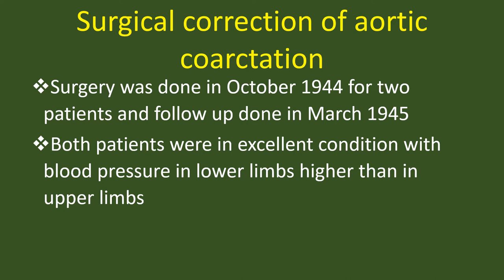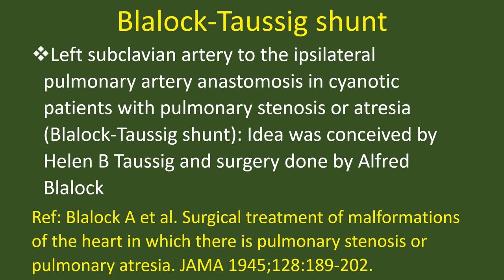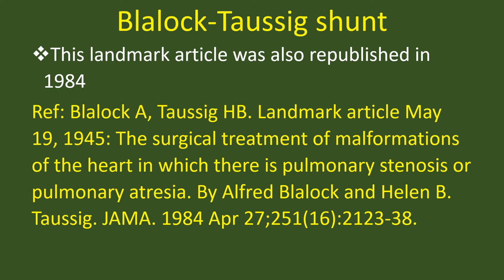Left subclavian artery to the ipsilateral pulmonary artery anastomosis in cyanotic patients with pulmonary stenosis or atresia — the Blalock-Taussig Shunt, 1945. The idea was conceived by Helen Taussig and the surgery was done by Alfred Blalock. This landmark article was also republished in 1984.